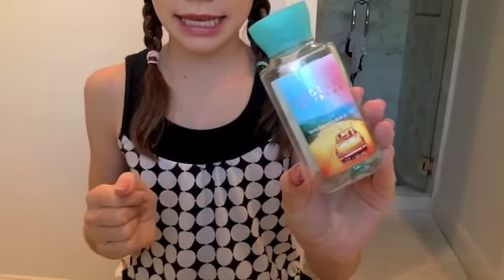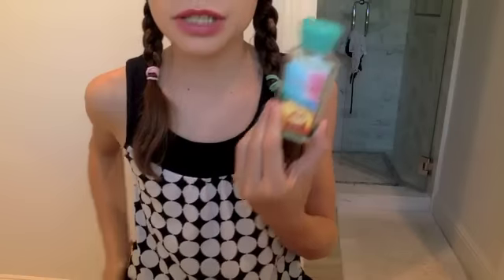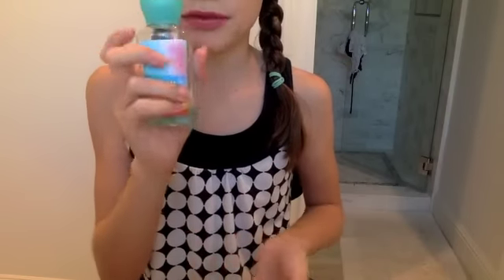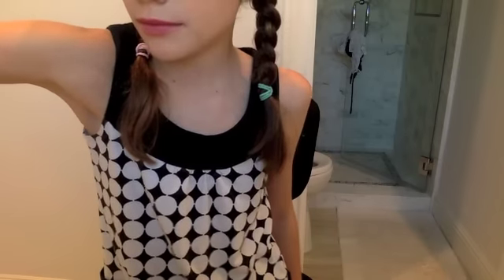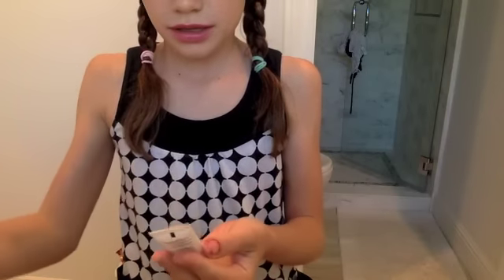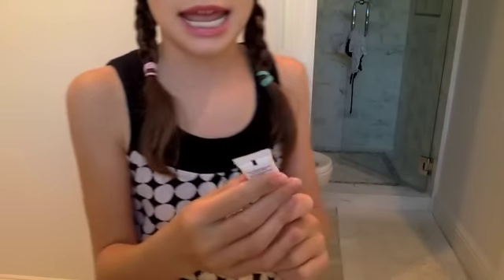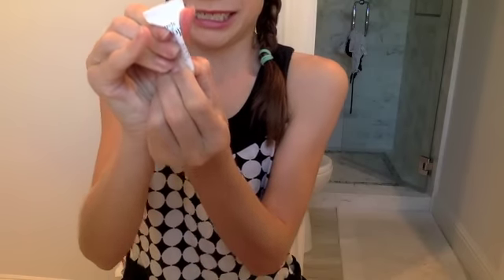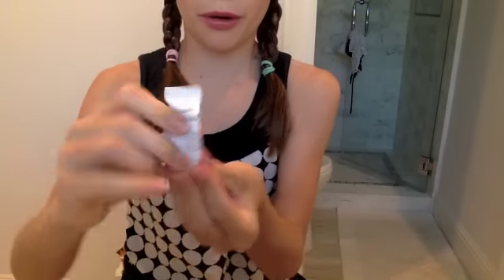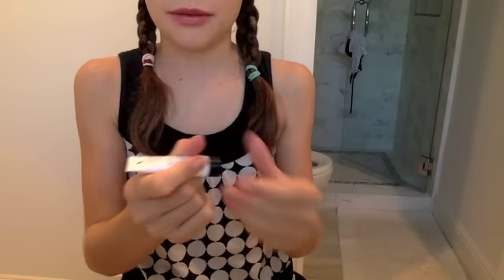Then I have a shower gel — this is the Endless Weekend shower gel from Bath and Body Works. It's the sample size. I thought it was good, I do prefer others I've tried but I wouldn't mind getting it again. I have some hand cream — this one is the Hands of Hope by Philosophy, a hand and cuticle cream. As you can tell I really like this — even if I squeeze so hard nothing comes out.